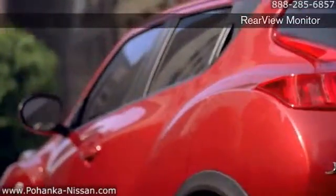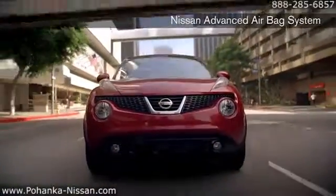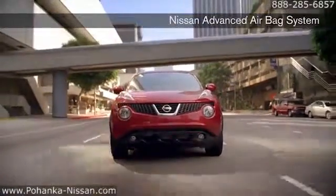Added safety features come in the form of Nissan's innovative Safety Shield — an exclusive safety suite of advanced technologies that monitor vehicle systems and the outside driving environment.